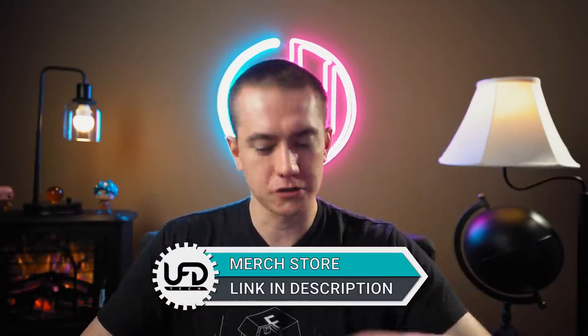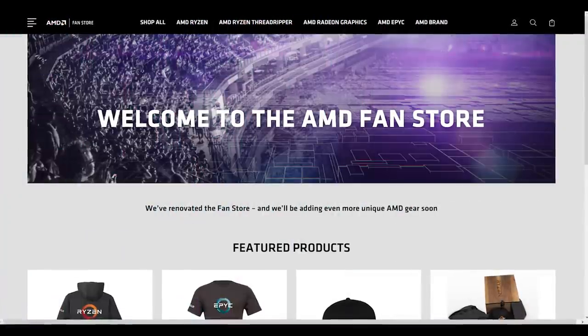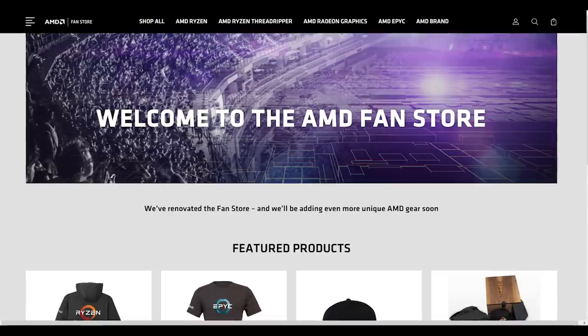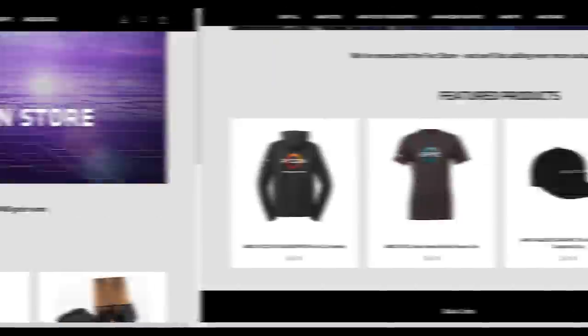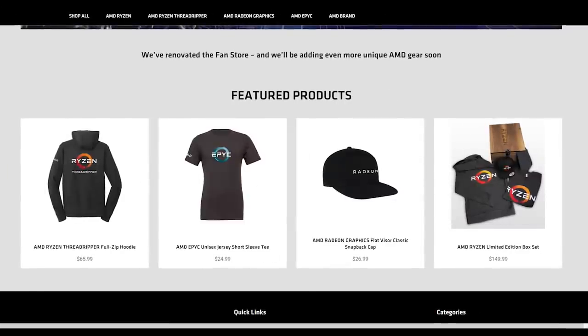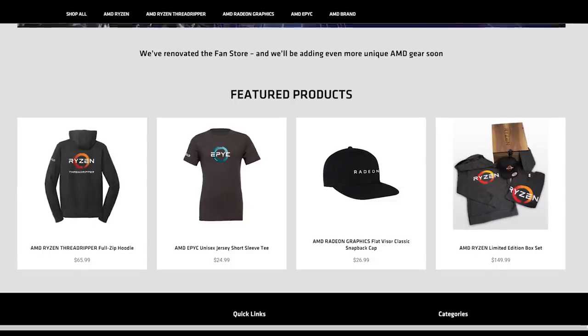Speaking of design, AMD wants you to rep their fresh merch — but buy ours though, buy UFD Tech merch, not AMD's. You can buy AMD's merch too, but make sure you have enough money for both, because AMD has reopened its fan merchandise shop. If you go to amdfanstore.com, you can purchase hoodies, snapbacks, a Ryzen limited edition box which comes with the hoodie, a hat, a t-shirt, and a fancy wooden box that all the reviewers got their Ryzen chips in. And when I say reviewers, I don't include me, because we hardly review anything, and AMD doesn't like us.